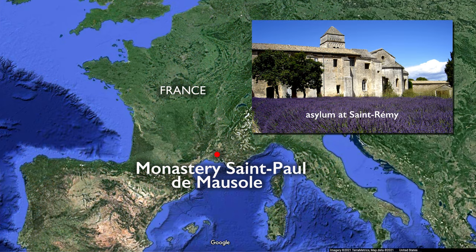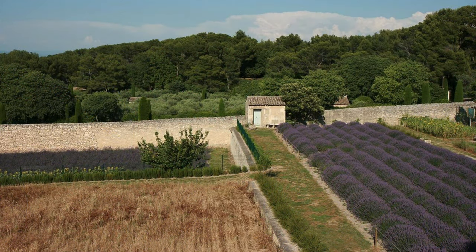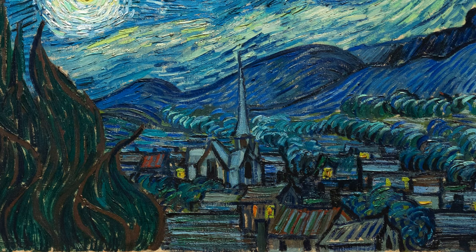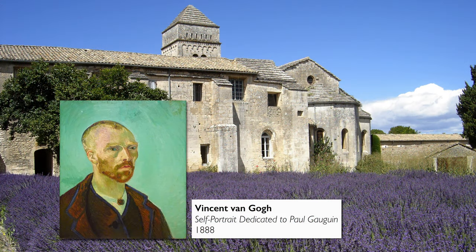In 1889, Van Gogh was in an asylum in Saint-Remy in southern France, what had once been a monastery. Van Gogh actually had a view out his window that was relatively close to this, but there is no church there, there is no village there. Van Gogh is in this asylum because he suffered a series of breakdowns.